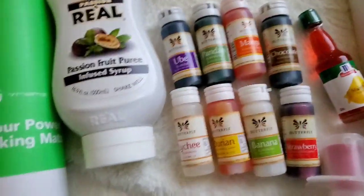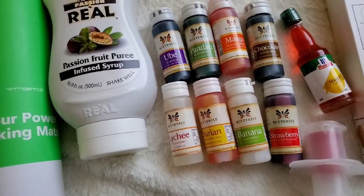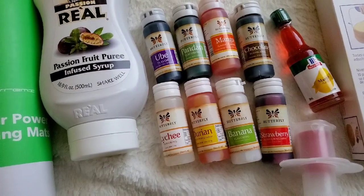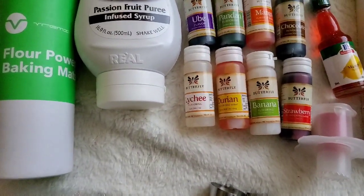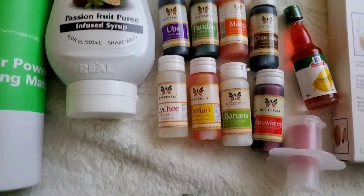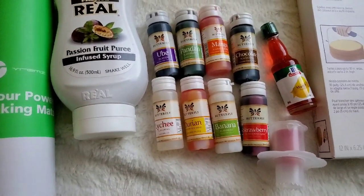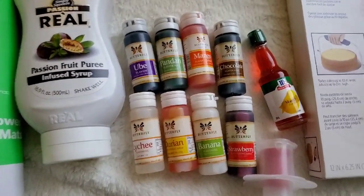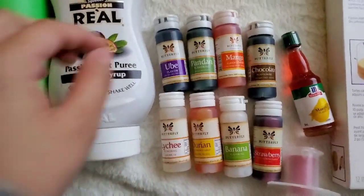The Asian supermarket I get them at — if you're in the Sacramento, California region — it's SF Supermarket. Lately when I've been going they haven't been selling the Butterfly brand extracts anymore; I'm not 100% sure why and I'm really disappointed. So these are kind of like gold now. When I find them I get a whole bunch of them.